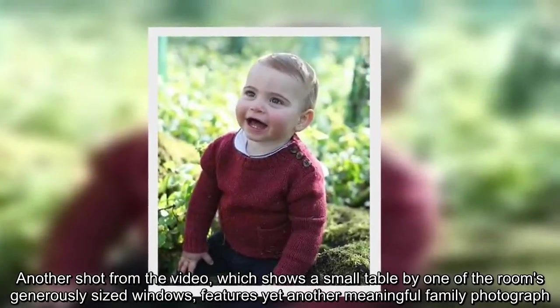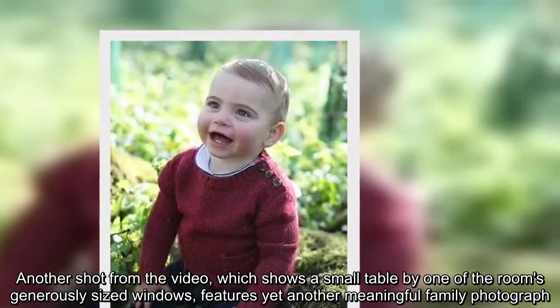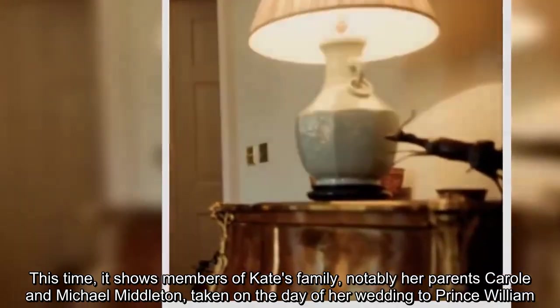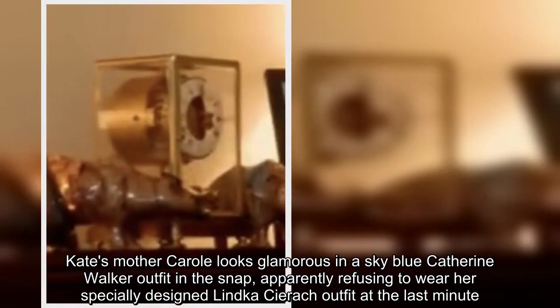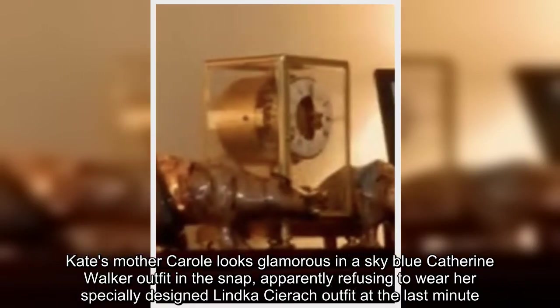Another shot from the video, which shows a small table by one of the room's generously sized windows, features yet another meaningful family photograph. This time, it shows members of Kate's family, notably her parents Carol and Michael Middleton, taken on the day of her wedding to Prince William. Kate's mother Carol looks glamorous in a sky-blue Catherine Walker outfit in the snap, apparently refusing to wear her specially designed Lynn Kakerik outfit at the last minute.